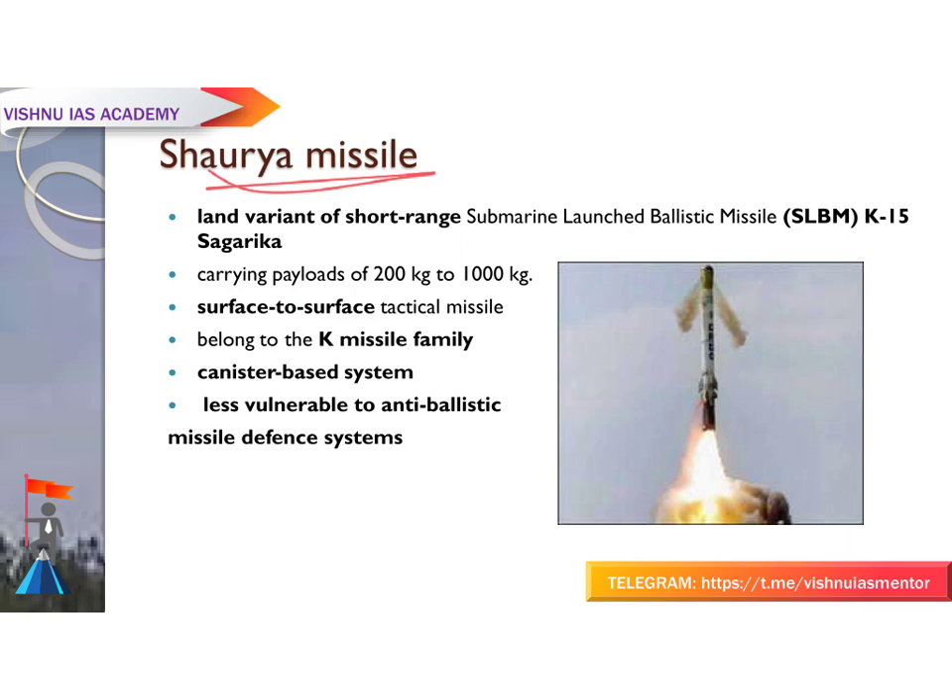The Shaurya missile is the land version of the submarine-launched ballistic missile (SLBM) K-15 Sagarika. The K-15 Sagarika has a range of at least 750 kilometers. The Sagarika missile is capable of carrying payloads from 200 kg to 1000 kg.